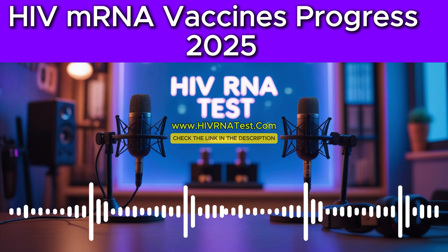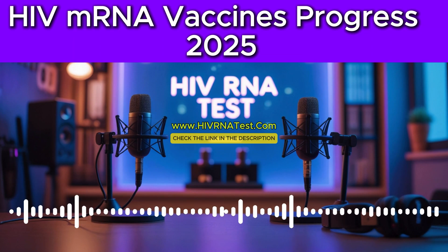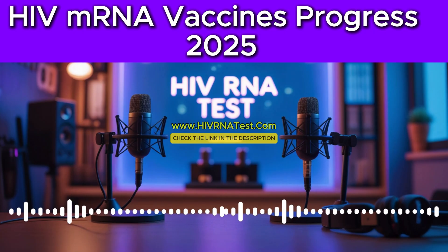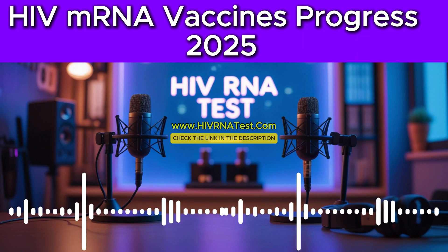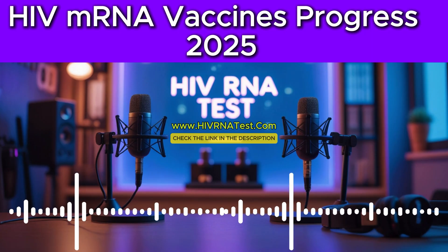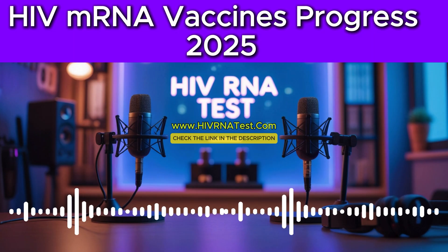Let's really get under the hood of this mRNA technology first. For those of us maybe needing a quick science refresh, how exactly does this type of vaccine work? Think of an mRNA vaccine as basically delivering a very specific set of instructions, like a message. This messenger RNA carries the blueprint for just one particular protein — in this case, a protein found on the HIV virus itself. When your cells get this message, they read the instructions and actually start producing that specific HIV protein. Just the protein, not the whole virus. Your immune system sees this protein, recognizes it as foreign, and mounts a defense, creating antibodies and T cells primed and ready to attack the actual virus if you ever encounter it later. It's like showing our immune system a molecular wanted poster of the virus.